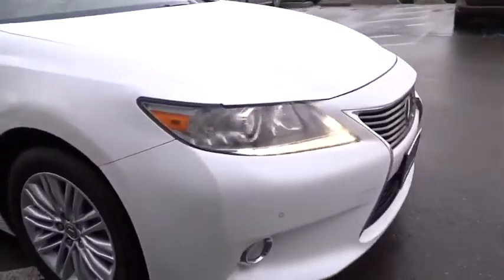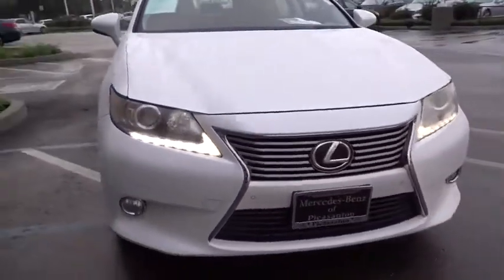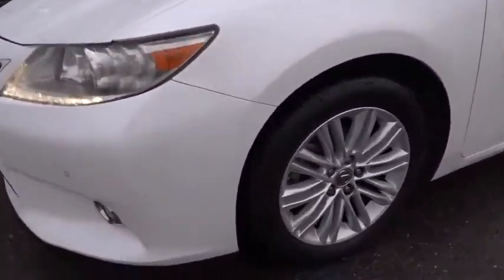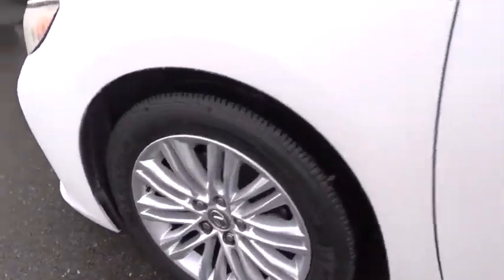The countless standard interior features transport you to a new level of luxury and convenience. This vehicle has less than 120,000 miles. Here are some of this vehicle's great options.